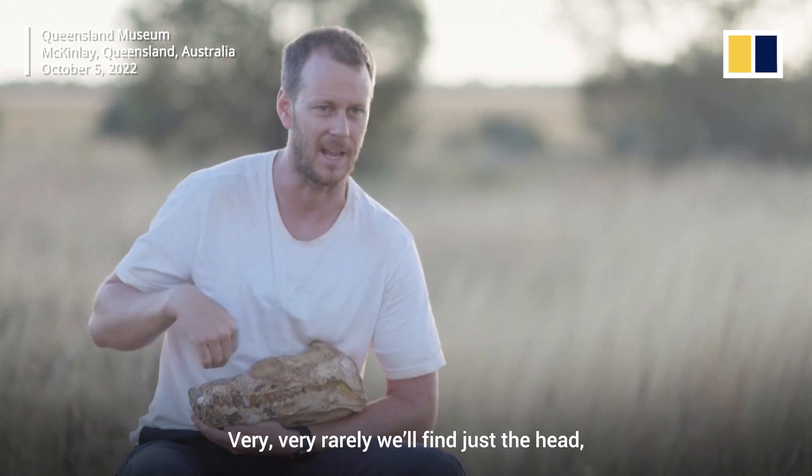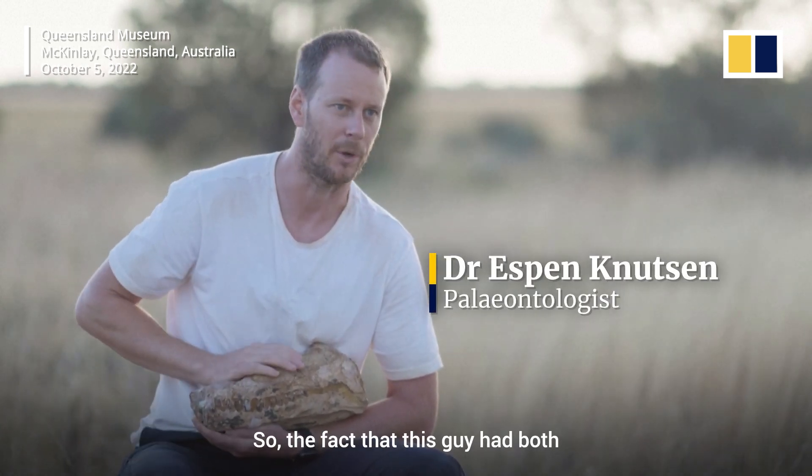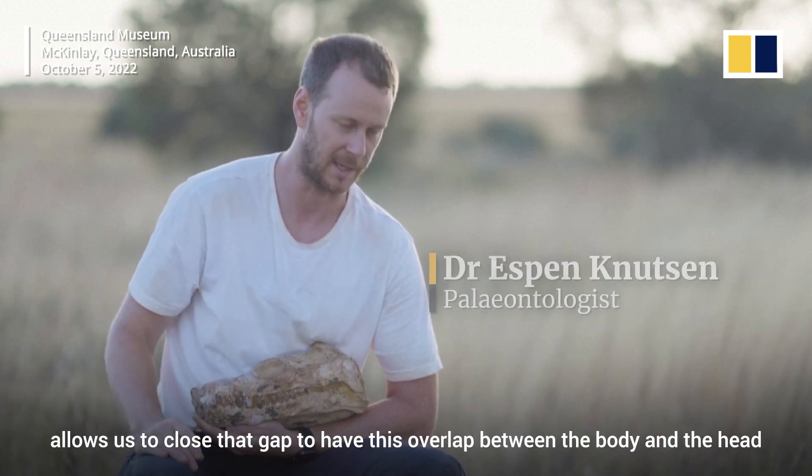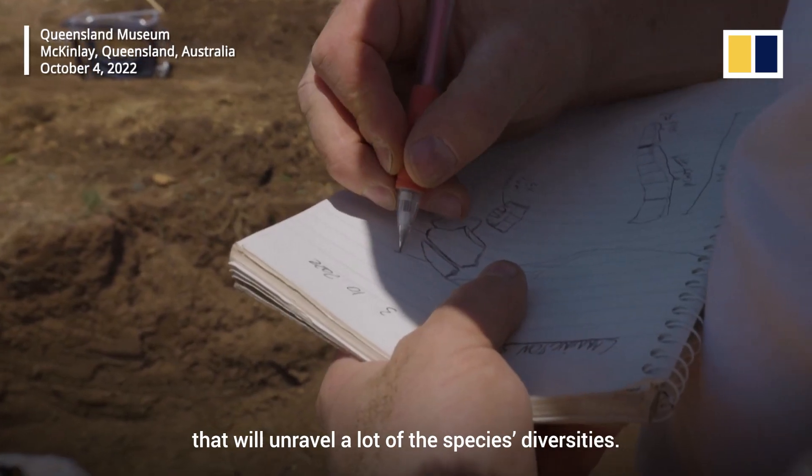Very, very rarely we'll find just a head, but unfortunately with no body attached. So the fact that this guy had both allows us to close that gap — or have this overlap between the body and the head — that will unravel a lot of the species diversities.